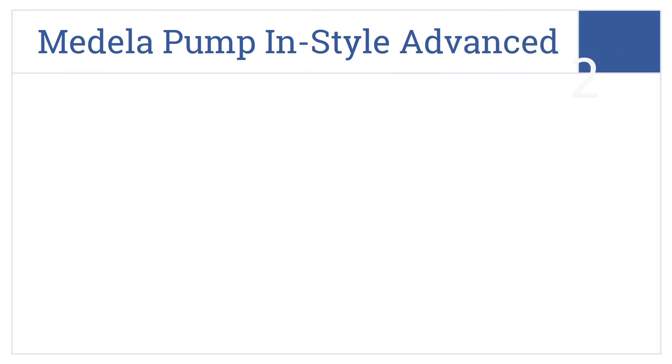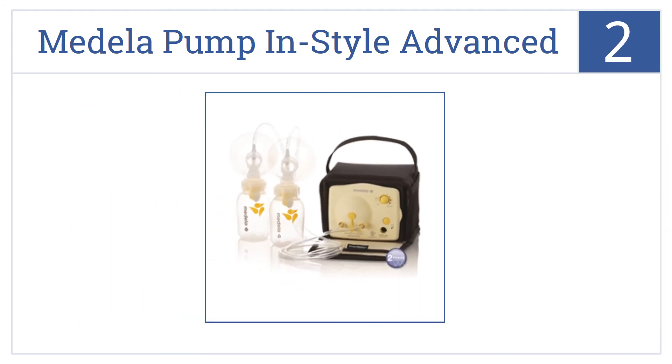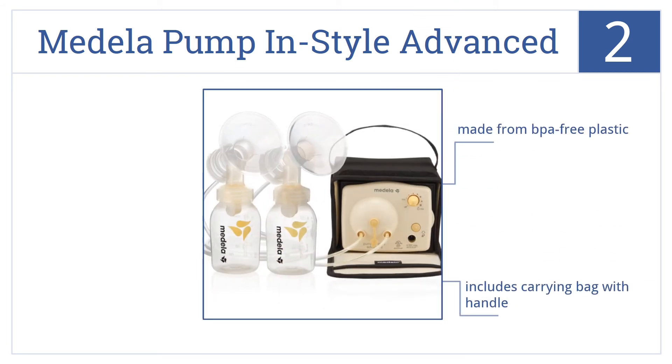At number 2, the Medela Pump in Style Advanced can be used daily and features a two-phase expression technology that offers portable convenience you can take anywhere. It's made from BPA-free plastic and includes a carrying bag with handle as well as two five-ounce Medela bottles and lids.